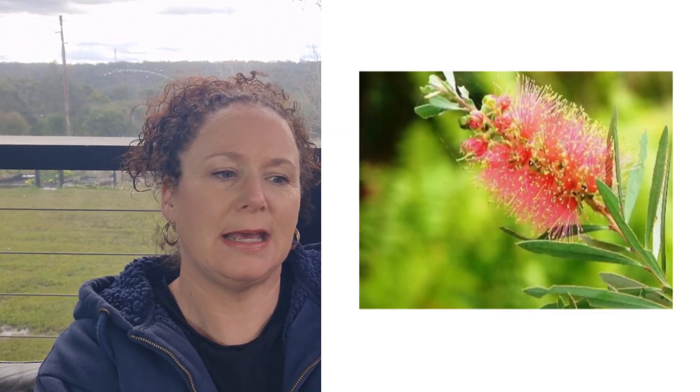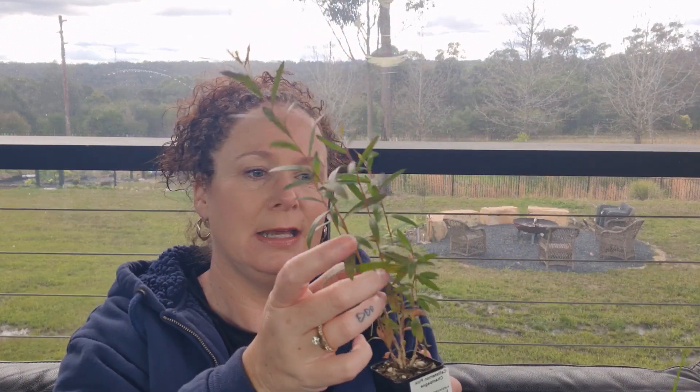This one is a Callistemon pink champagne — otherwise known as bottle brush. We actually have bottle brush growing here naturally down the back. The red is pretty much the predominant one in an Australian landscape, but they've been hybridised to come in different colours. There's a white one which we had and it died in the flood. This one's the pink one. I'm a pink girl and I thought it looks so pretty — and they look so healthy.